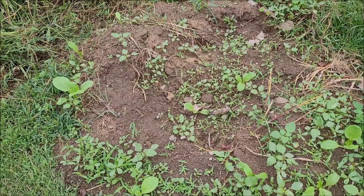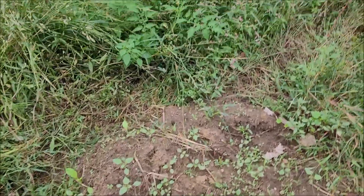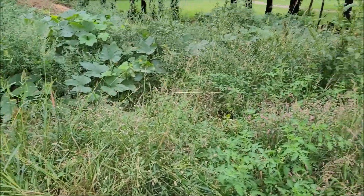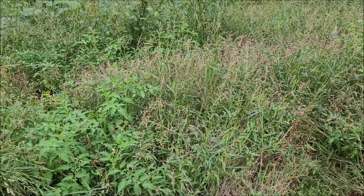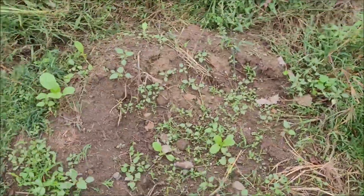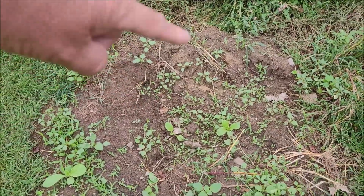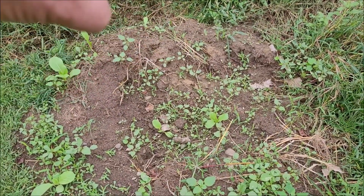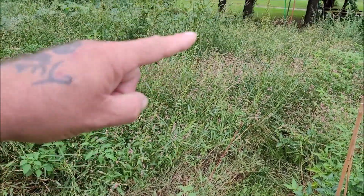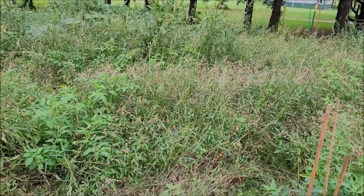I dug up some taters right here - they were pretty good, little red ones. I didn't get a lot - I was just seeing if they were there because my potato field was overgrown by weeds. When the weeds took over they killed off the potatoes, but they still grew a fairly decent amount. I had 20 to 30 potatoes from two plants and I had 100 potato seeds in here, so some of them are still going back there.